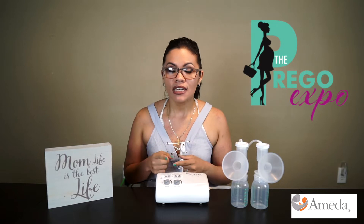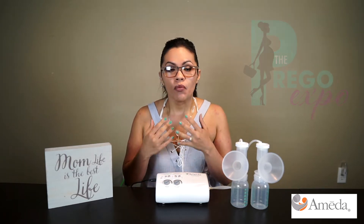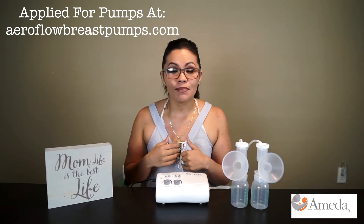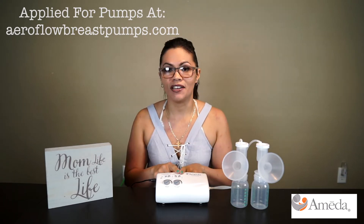While I was pregnant, I went to a pregnant expo where I found out that my insurance can possibly cover a pump. So I went ahead and applied to a bunch, and sure enough it did. They ended up sending me information on multiple pumps, and after research, I picked the Ameda Finesse.